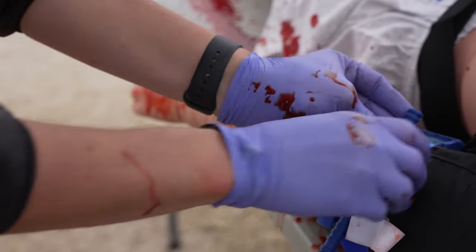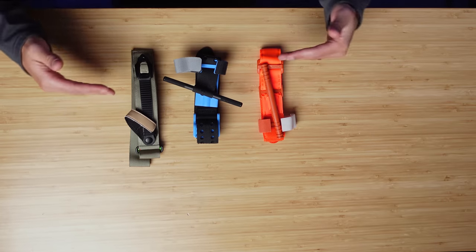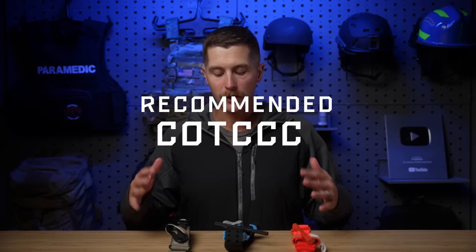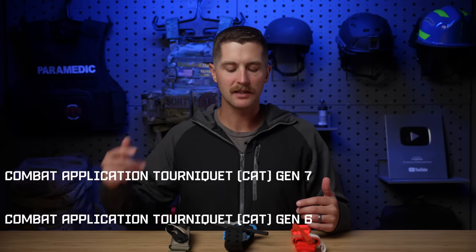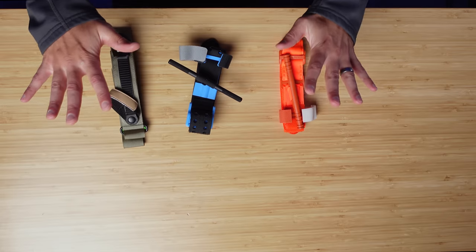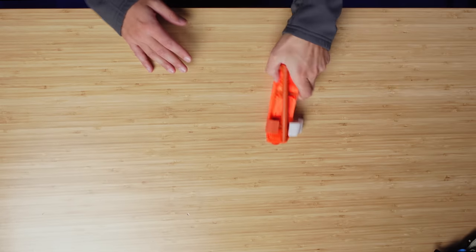There used to be a misconception that if we apply a tourniquet, we would have to amputate the patient's arm at the hospital later. This is blatantly false. Patients can have tourniquets on for upwards of six hours before the risk of losing that limb becomes prevalent. In most parts of the world, we can get somebody to definitive care way under six hours. In front of me I have a couple of options for commercial tourniquets: a ratcheting tourniquet, a SAM tourniquet, and a CAT tourniquet. These are all TCCC-recommended, and I'd recommend going with one of these options because they've been studied, we know they work, and they're not that expensive. I usually go with the CAT tourniquet.